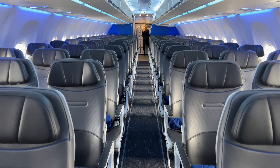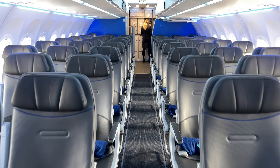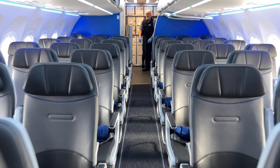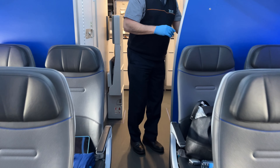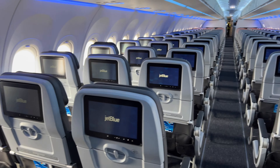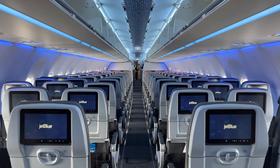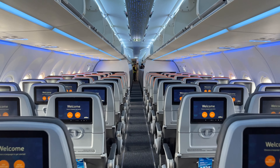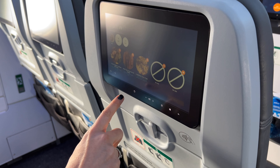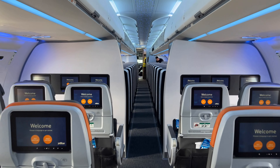Although the more space seats highlighted in orange at the front are certainly worth the extra little splurge. At the back and the front are four toilets — two for economy and two for Mint, although because there was no curtain to separate the cabins, the front toilets were used by economy passengers too. What is great is that in Core you're also able to select your meal from a variety of options on board from the IFE screen — it's a build-your-own meal product.